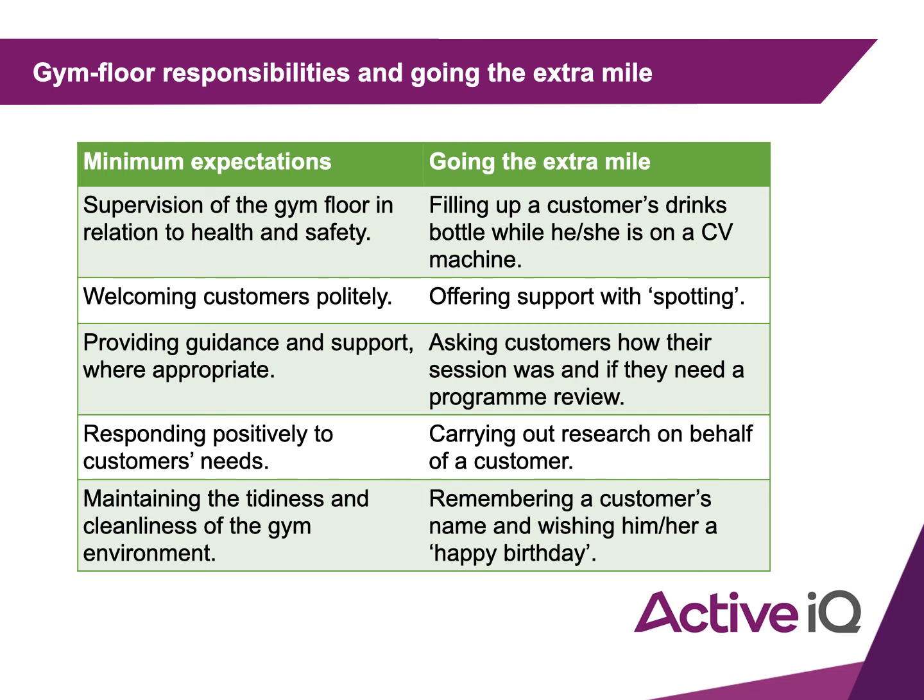Minimum expectation: welcoming your customer politely. Going the extra mile: offering to support with spotting or checking they're getting on okay with their programme. Minimum expectation: providing guidance and support where appropriate. Going the extra mile: asking how their session was and if they need a programme review. Minimum expectation: responding positively to customers' needs. Going the extra mile: carrying out research on behalf of a customer, perhaps on kit brands or nutritional products.